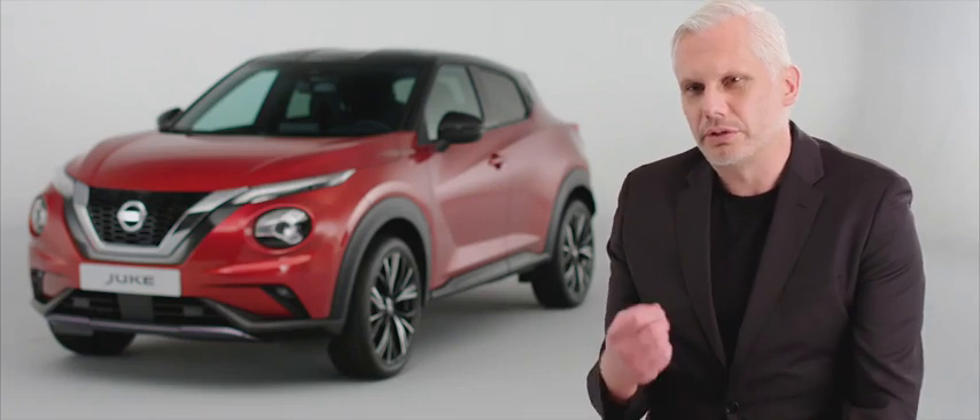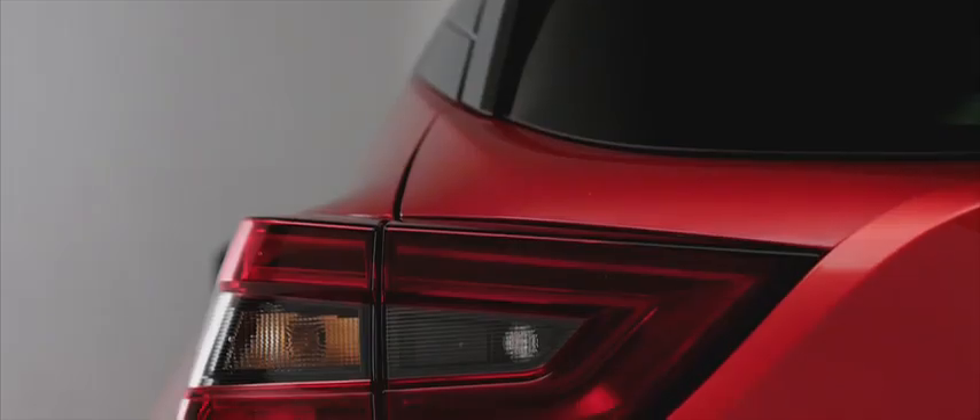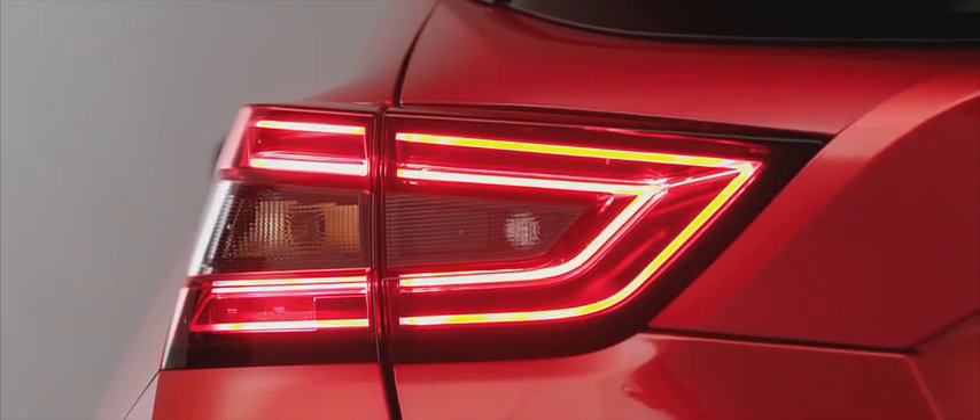The original Duke was such a strong statement. Duke and design are sort of two words that always come together. With the new Duke, yes, it's all about design. The statement's very strong. It stands out from the crowd and it's very sporty and agile and athletic as well.